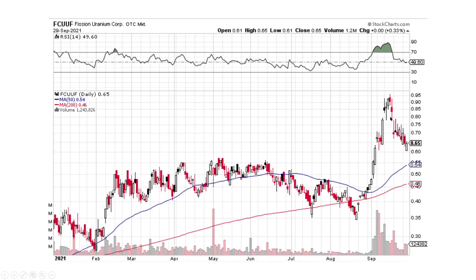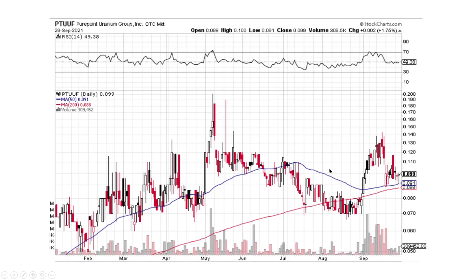Fission, the momentum is down. Even though we have an update today, we'll see what happens. Support is at $0.55. PurePoint Uranium looks better. We're contracting, but where the opening and closing prices are equaling each other out, it's slowing the momentum down, and we may base out a little bit longer.